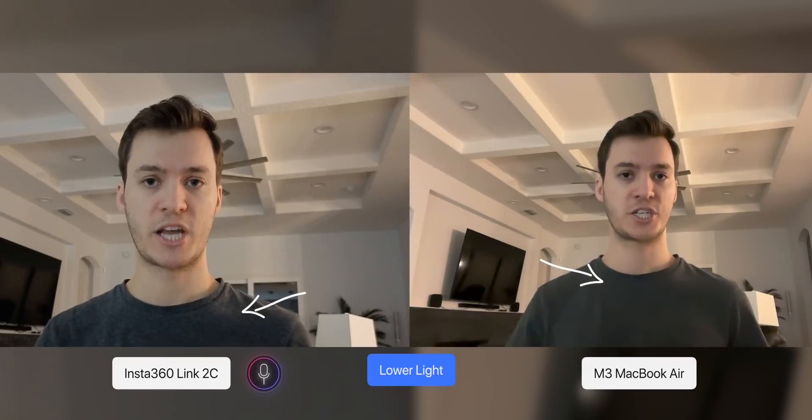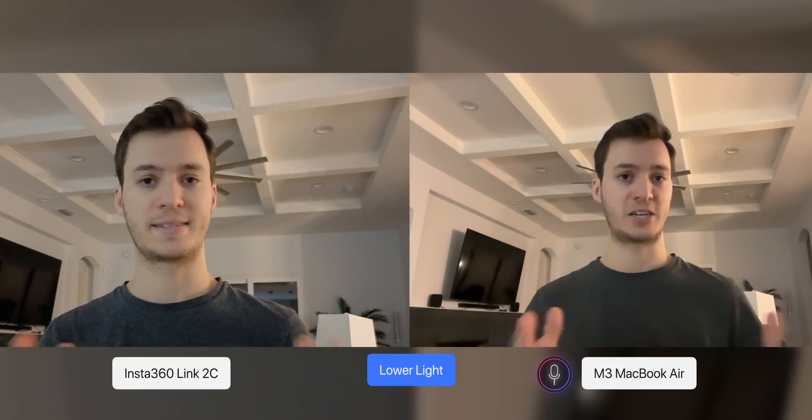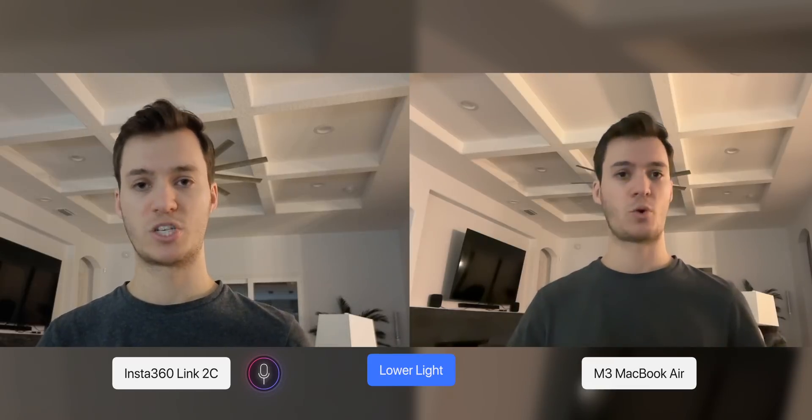Here's what we look like in a lower-light situation — not super low light, we have a little bit of light in front and to the left of us, but it's not great lighting. We're also testing in a pretty well-lit environment with lights in front, behind, and overhead, where you can see some flaring on the lights that doesn't look great. And here's what the Insta360 Link 2 and 2C look like in low light compared to the M3 MacBook Air under the same conditions.